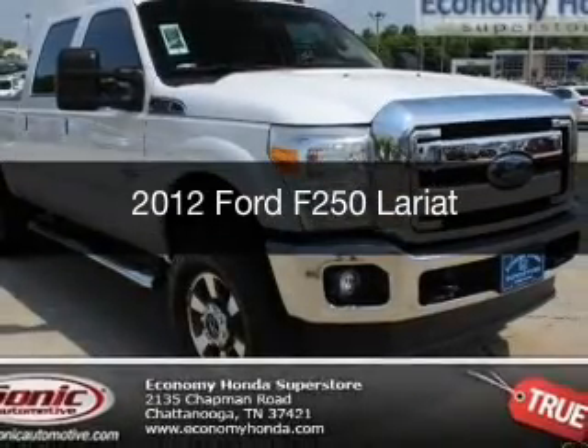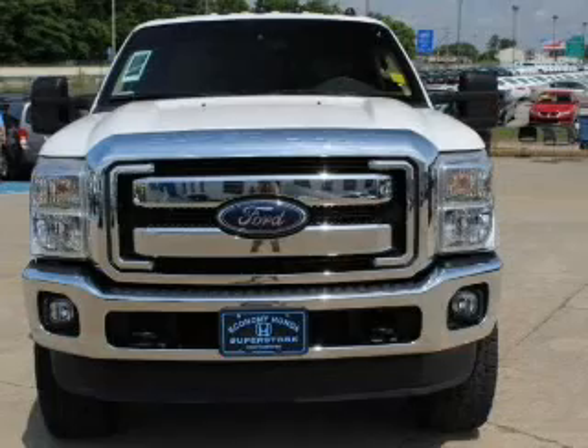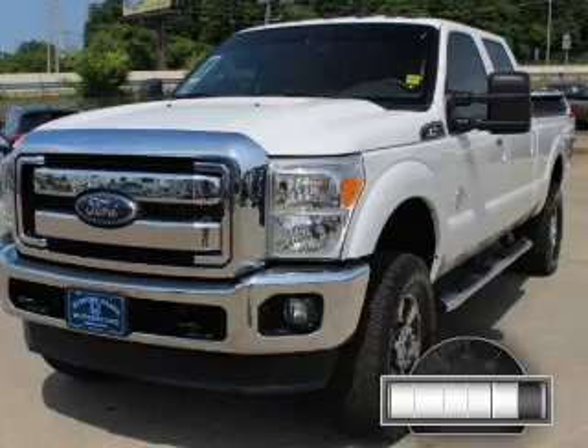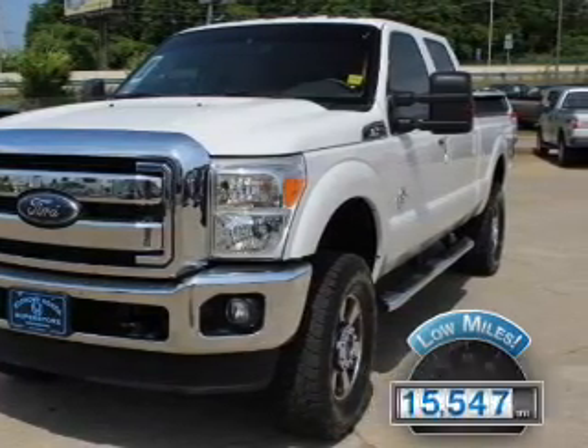This is a used 2012 Ford F-250, powered by 4-wheel drive, a 6.7-liter 8-cylinder engine, and a 6-speed automatic transmission. With fewer than 20,000 miles, this vehicle has a long road ahead.